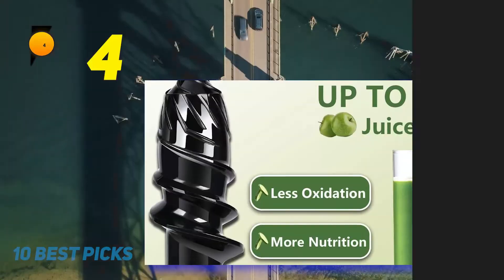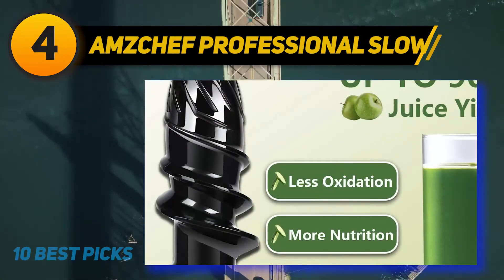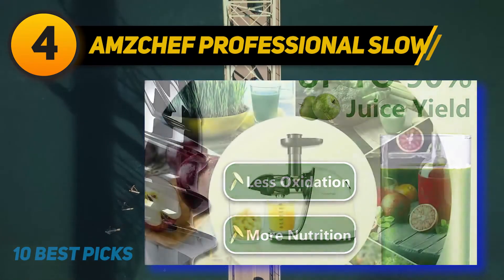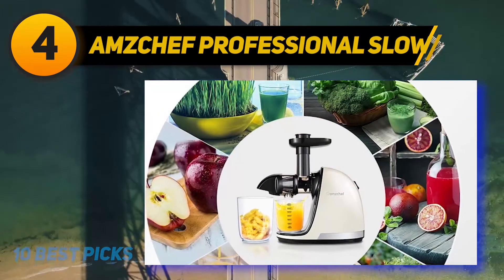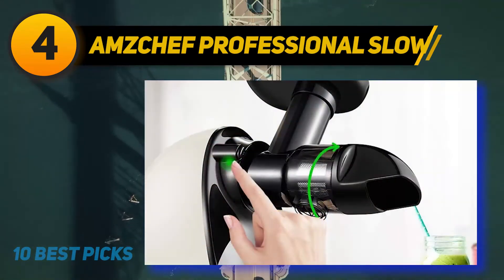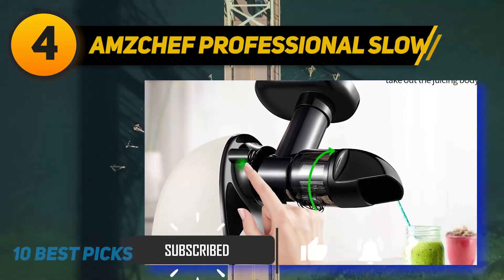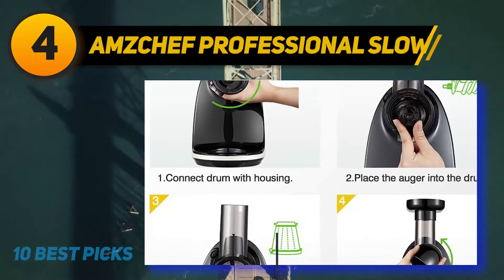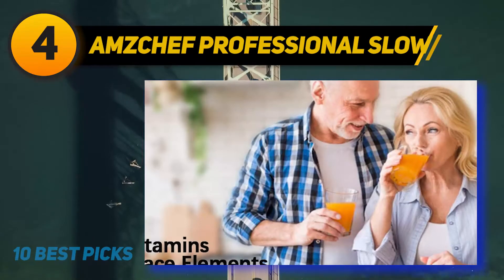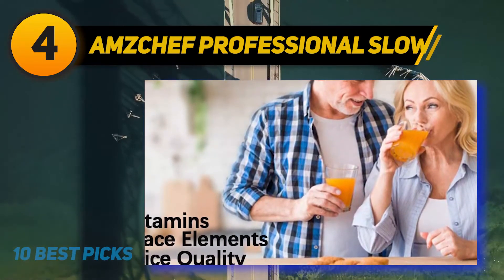Coming in at number 4 is the Amzchef Professional Slow masticating juicer, one of the most high-quality products at an affordable price. Whether you're trying to extract ginger or grind celery, this juicer is flexible enough to do it easily. It comes with a small chute so you need to prepare fruits or vegetables before juicing, but its filter helps remove seeds, making it an excellent choice for small children. Furthermore, this juicer can prevent clogging thanks to its reverse function, making it an essential item for fresh juice or milk for your family.